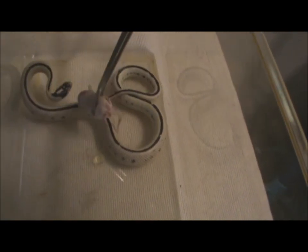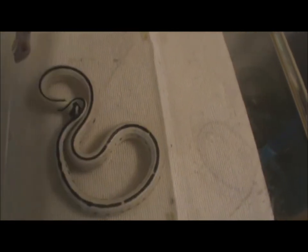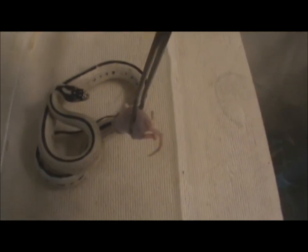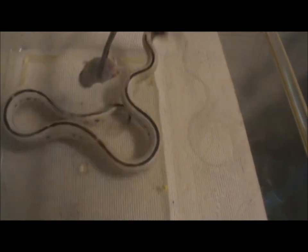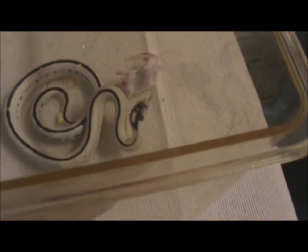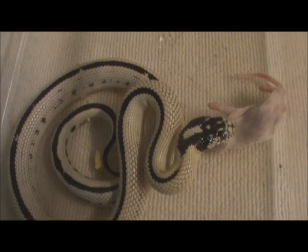I'll just leave that in there — that's what he likes to use — and I'm going to watch my hand. So there he is. I'm going to leave the mouse in here for a little bit and let's hope that he eats.